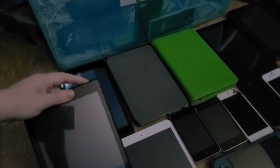First up is this Kindle Fire HD8. I got this from my cousin in 2023 and it works perfectly despite being cracked.